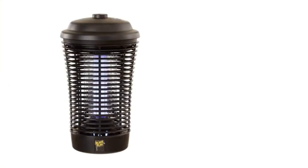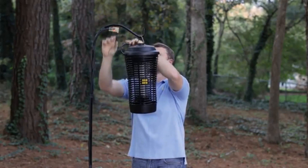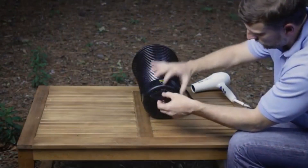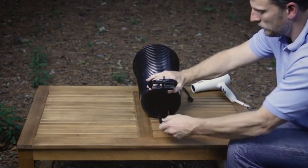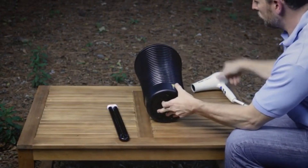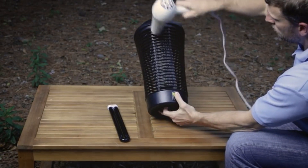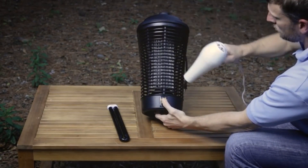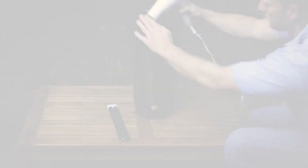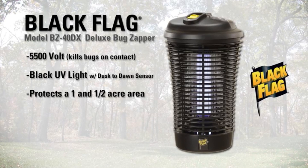Maintaining your Black Flag Bug Zapper is as simple as one, two, three. Number one: disconnect the power cord. Number two: remove the bulb from the bug zapper. Number three: clean the bug zapper by using a hair dryer to clean the killing grid of dead bugs. Clean your bug zapper at least once a week or as needed to keep optimal working performance. Black Flag Bug Zappers are the number one choice of consumers to protect their yards.